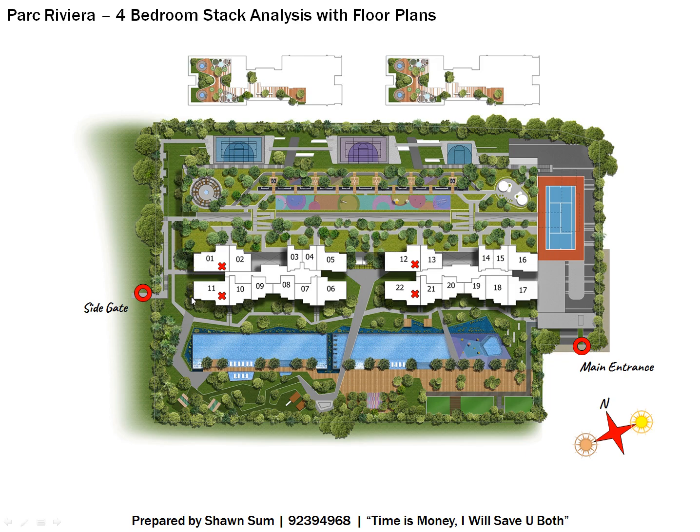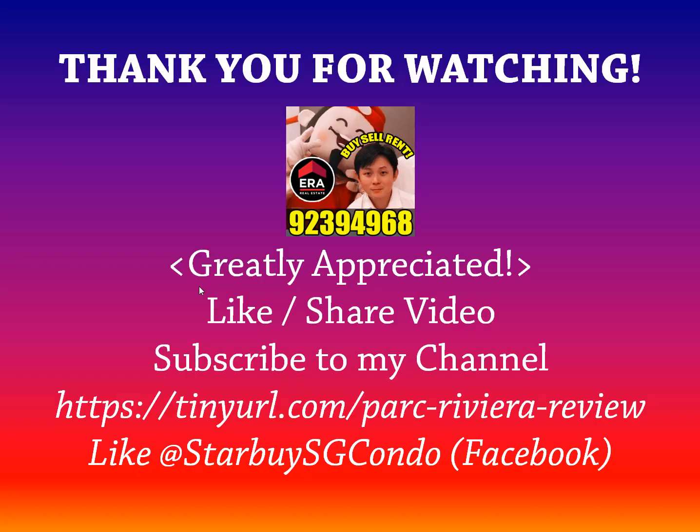That's the stack analysis for four bedrooms. Thank you for watching — it would be greatly appreciated if you could like, share, or subscribe to my channel, as I'll be making more videos on three-bedroom, two-bedroom, and one-bedroom units, plus analysis for other projects currently being marketed. If you're really keen on Park Riveria, you can like my dedicated Facebook page at the URL shown on screen.